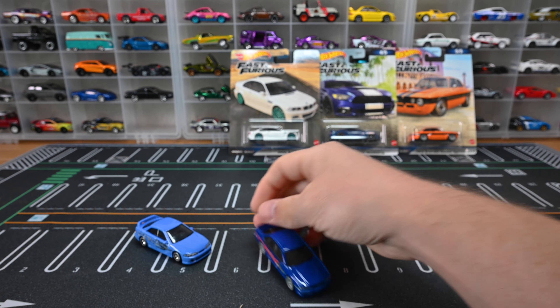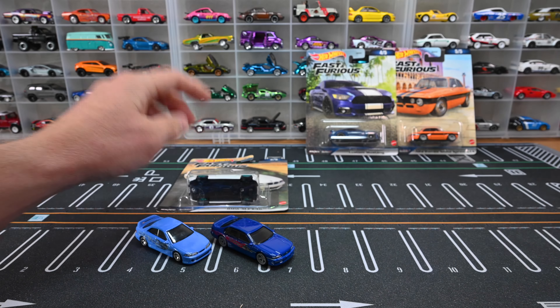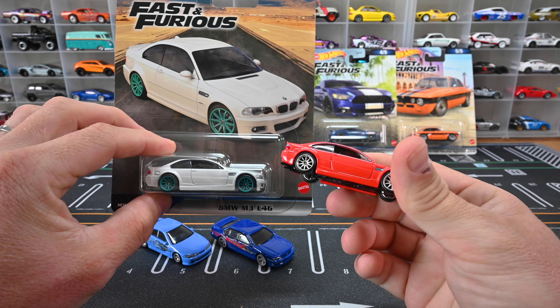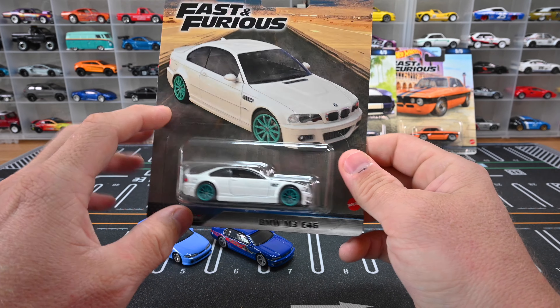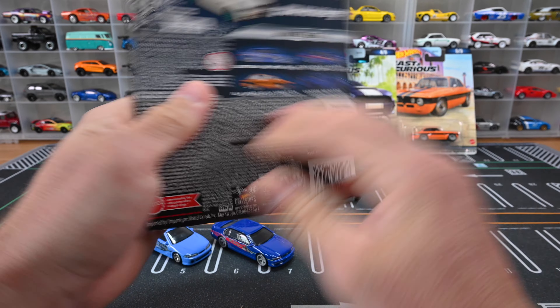Number three is the BMW M3 E46. We actually just saw this recently — it was in the Autostrasse Car Culture set last year. I really do adore this casting. Those ten-spoke chrome wheels and that red just look spectacular. The white is going to have a hard time beating that Autostrasse version, which looks so clean and well done. This one is actually a repeat — the same exact color with those bluish-greenish wheels.